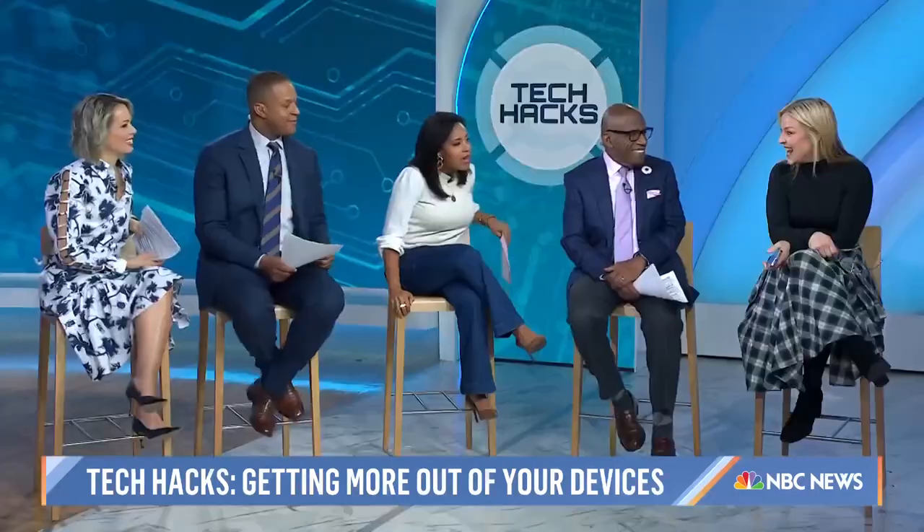We are back with one of our favorite segments because it always blows our minds, quite honestly. If you think you're savvy with your electronics, think again. Nationally syndicated Tech Life columnist for USA Today, Jennifer Jolly is here to show us some little-known tech hacks. Good morning to you. We always love it when you come. I still use my magnifying glass that you showed me on my phone.